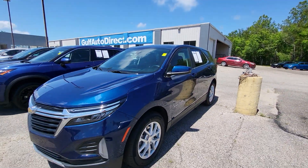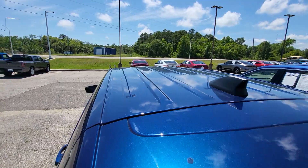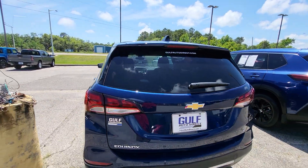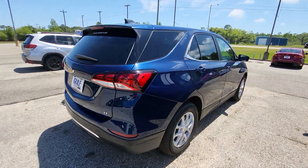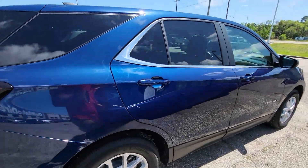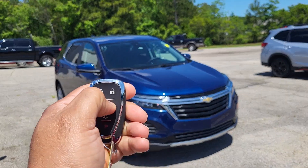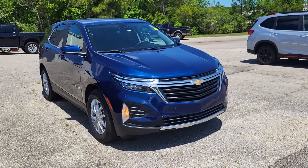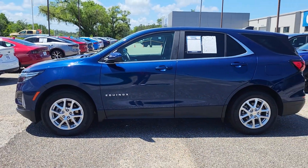This is James at Gulf Auto Direct with our 2023 Chevy Equinox. The vehicle is blue in color and has right at about 13,000 miles on it. I just wanted to step out here to send you a quick walk around so you can see it a little closer. Everything on the car looks good. It does have remote start — we'll go ahead and start it up.